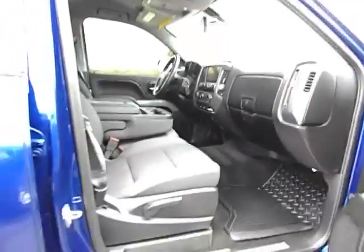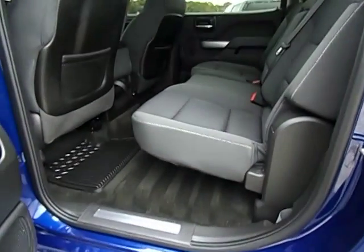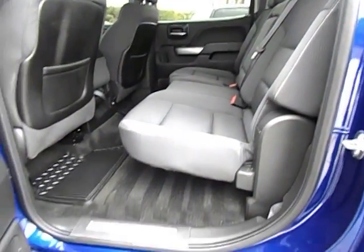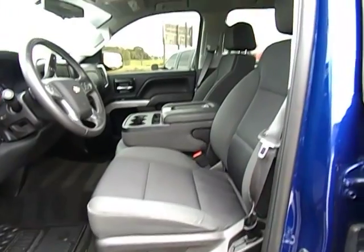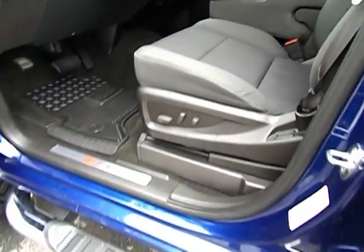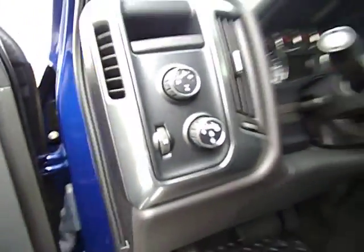It is powered by the Vortec 5.3 liter — it's the motor that will run on 4 cylinders at low RPMs, so you can save some money on fuel when you're cruising down the highway. This truck gets pictures taken of it at every gas station — it's overall a very, very nice truck. Of course it is 4 wheel drive, and we're in 4 wheel drive country down here.